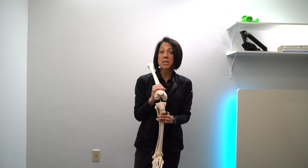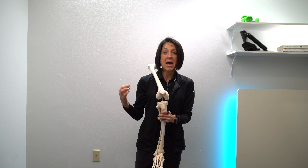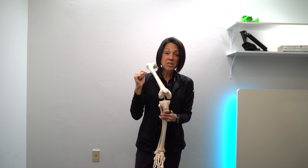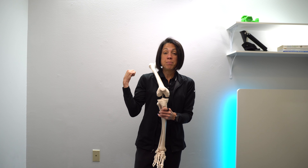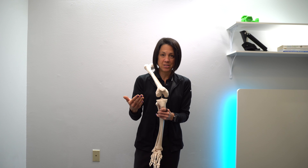Today's video is part two in a series for anyone who has painful knee arthritis that is dramatically impacting your walking and your overall quality of life. The series is intended to teach you strategies to decrease your pain, maybe avoiding surgery altogether or at the very least delaying surgery.